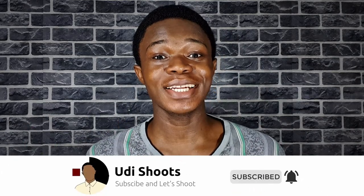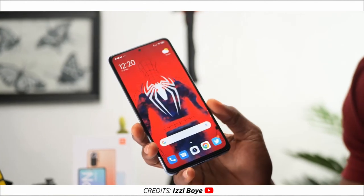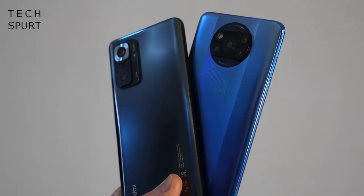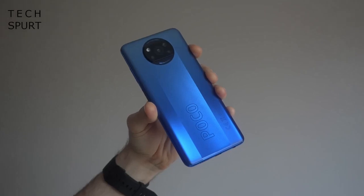Last year, if you asked any tech YouTuber the best budget to mid-range phone to buy, most of them would tell you the Redmi Note 10 Pro. It was a complete phone — great cameras, great build quality, and good performance. Now if you craved more performance, they'd recommend the Poco X3 Pro, which had decent cameras but insane, almost flagship-level performance. Both phones were from Xiaomi.